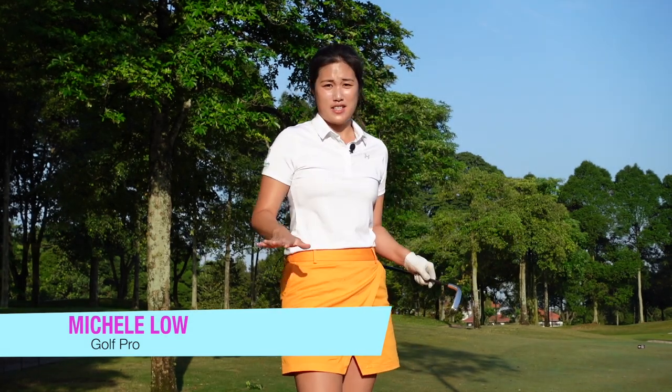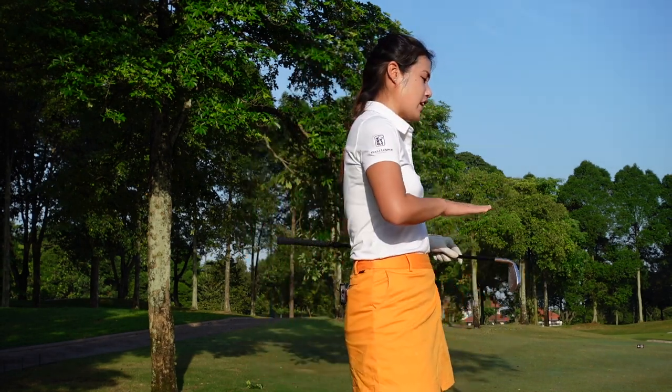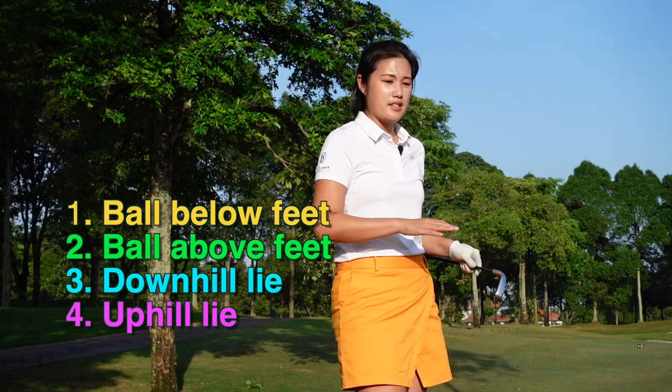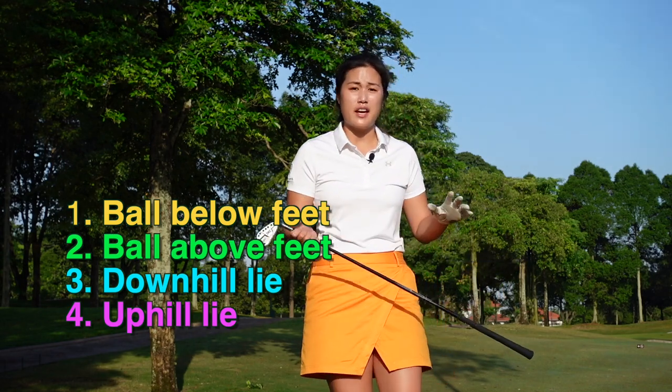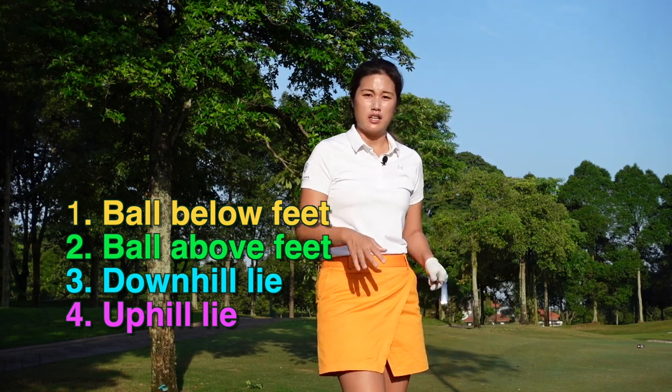Hi everyone, it's Michelle here. Welcome back to Golf with Michelle. We always get thrown on different lies and different slopes on the golf course. We hope that we're always hitting off the perfect lie, but that's not the case — we only get perfect lies on the range when we practice. When we come out here, that's where the challenge starts. We're always hitting off different slopes: ball below our feet, ball above our feet, downhill, uphill lies. So today I'd like to take you guys through some shots and give you some tips, and I hope it will help your game.